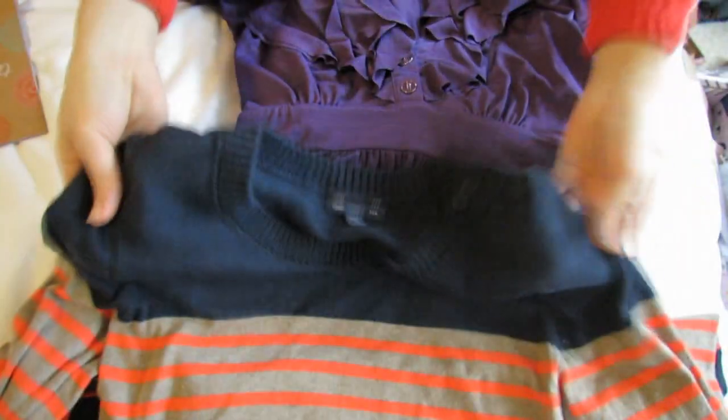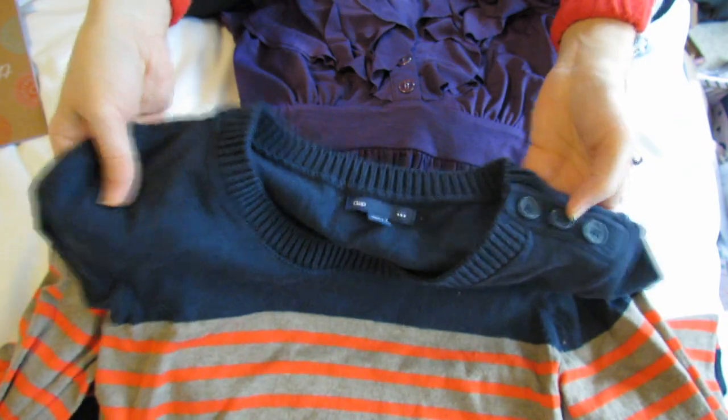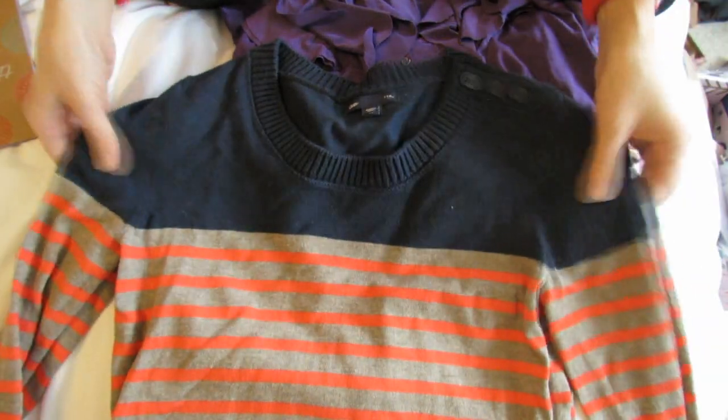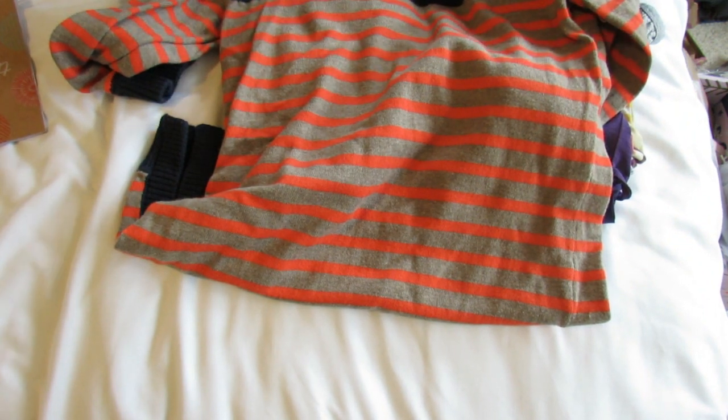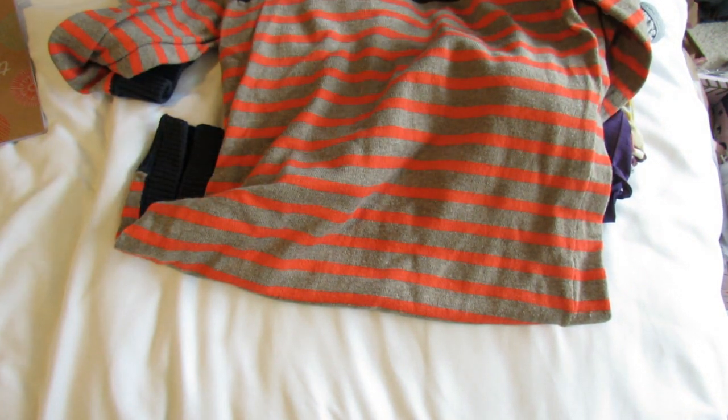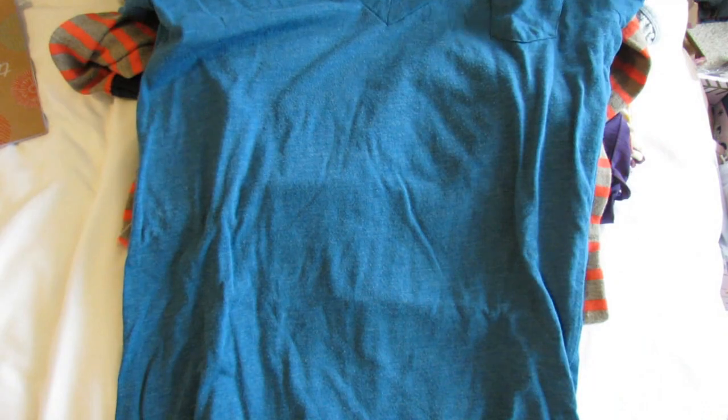This is a Gap sweater — I thought it was just really adorable. It has these little buttons at the top and the colors are really cute with the stripes. Three-quarter sleeves, really cute design.